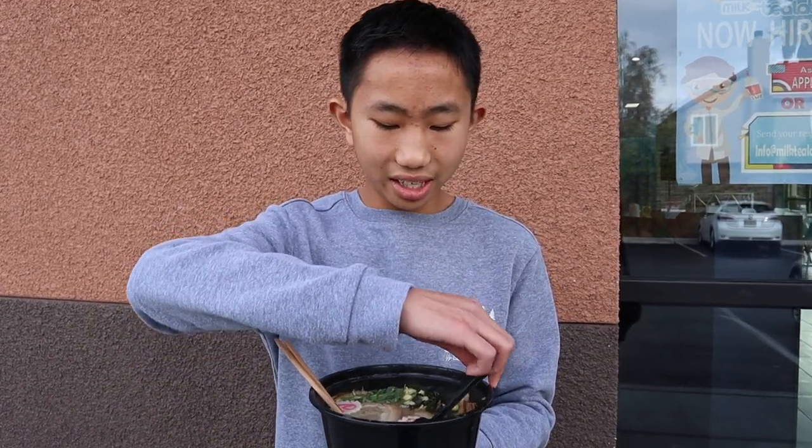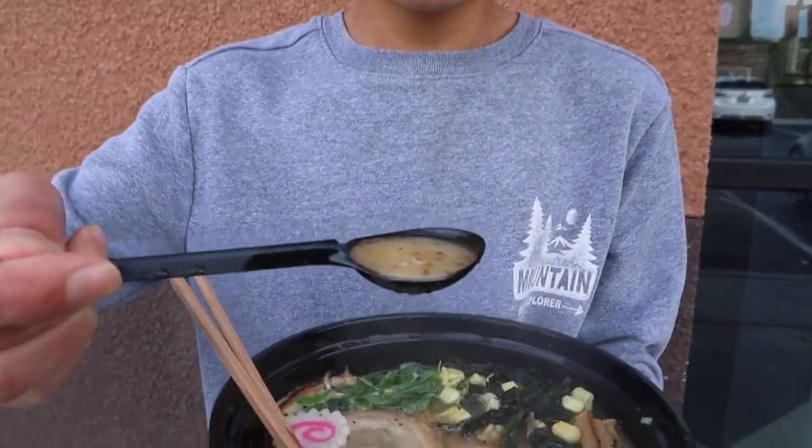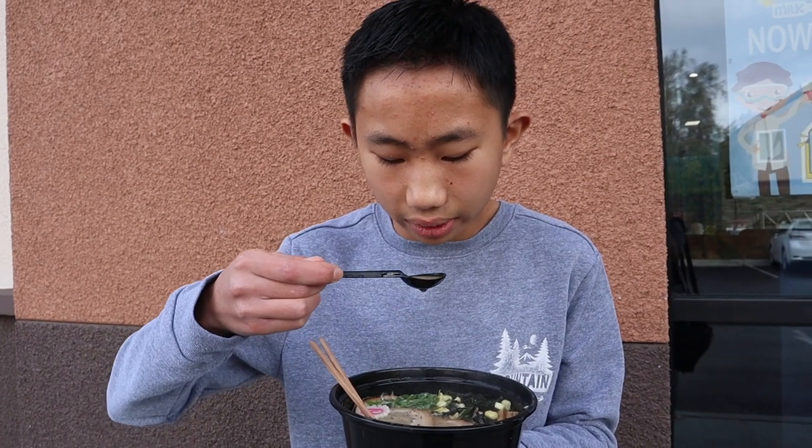I took my ramen outside because it was a little bit noisy in there. Now I'm gonna start by trying the broth. I'm curious to see how this is — I think it'll be alright, because I don't think this will suffer from any of the pre-cooking process or however they do it.